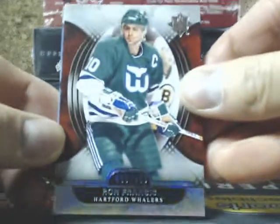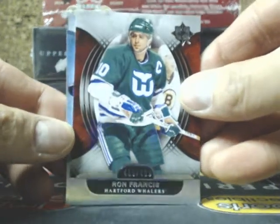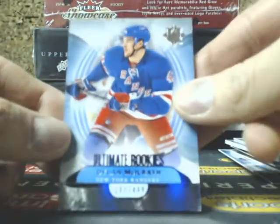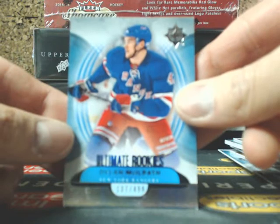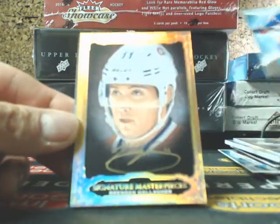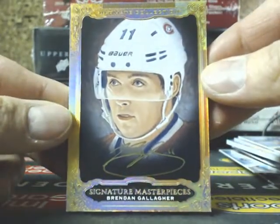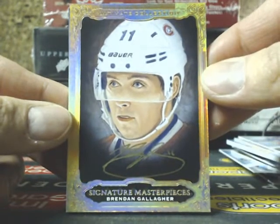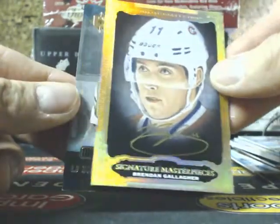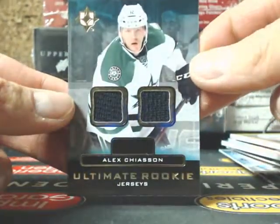We got Ron Francis for the Carolina Hurricanes combo spot — Hartford Whalers, which relocated to Carolina. Next one is Ultimate Rookies of Daylin McElrath, out of $4.99 for the Rangers. And the Signature Masterpieces going out to the Montreal Canadiens — Brandon Gallagher, going out to Jerry. And the Ultimate Rookie of Alex Chason for the Dallas Stars.